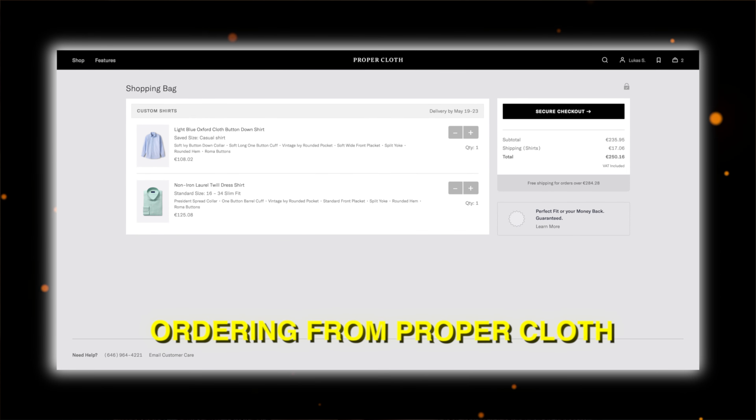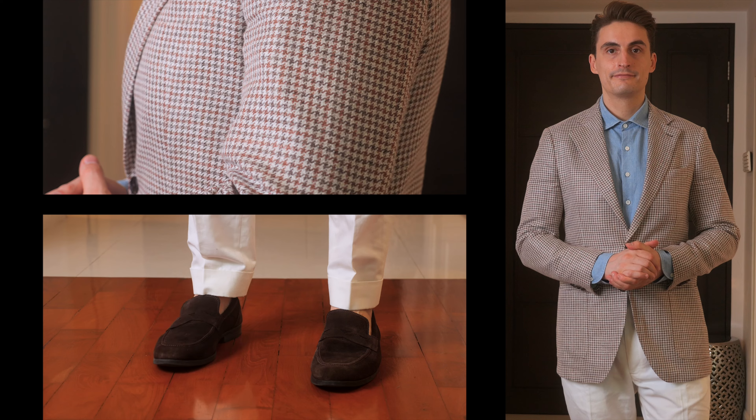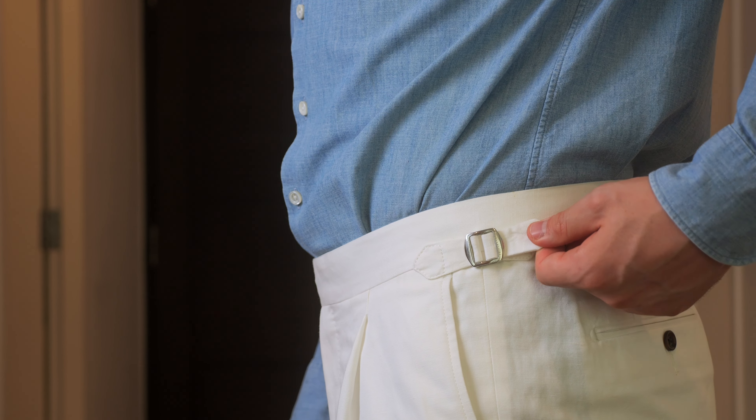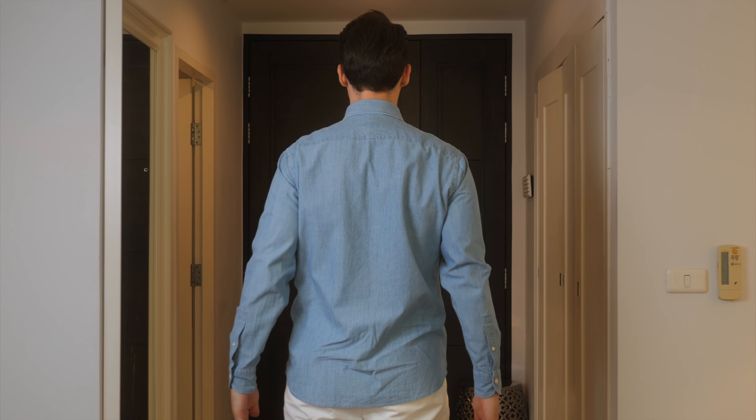You're probably thinking of ordering from Proper Cloth and you want to know if it's worth it. I recently received my first order from Proper Cloth and in this video I will go over the quality, the design options, the ordering process, and some important considerations for your first order.